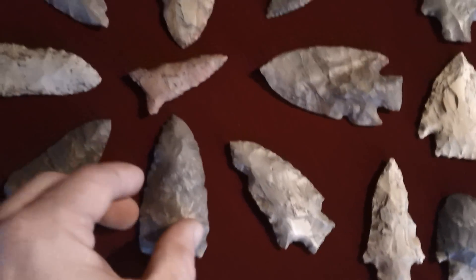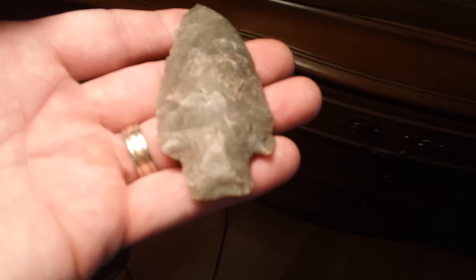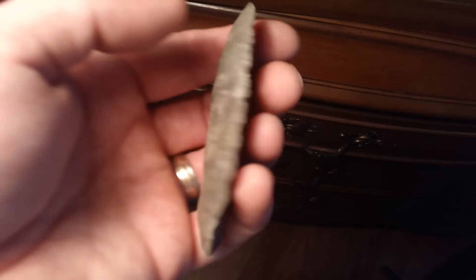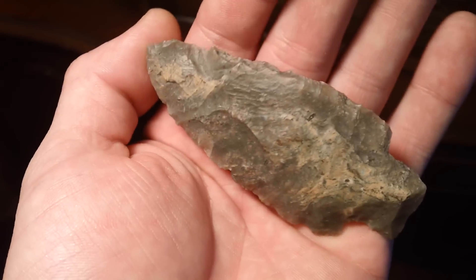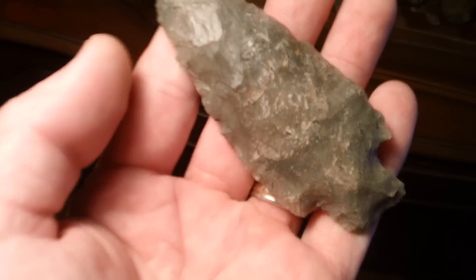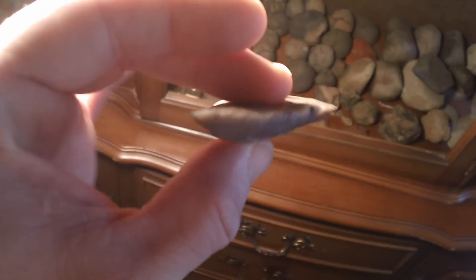I'm gonna show all of them — don't have time really. This one here is another big one that I found. He's flat on this side. Big boy. Yeah, he's flat.